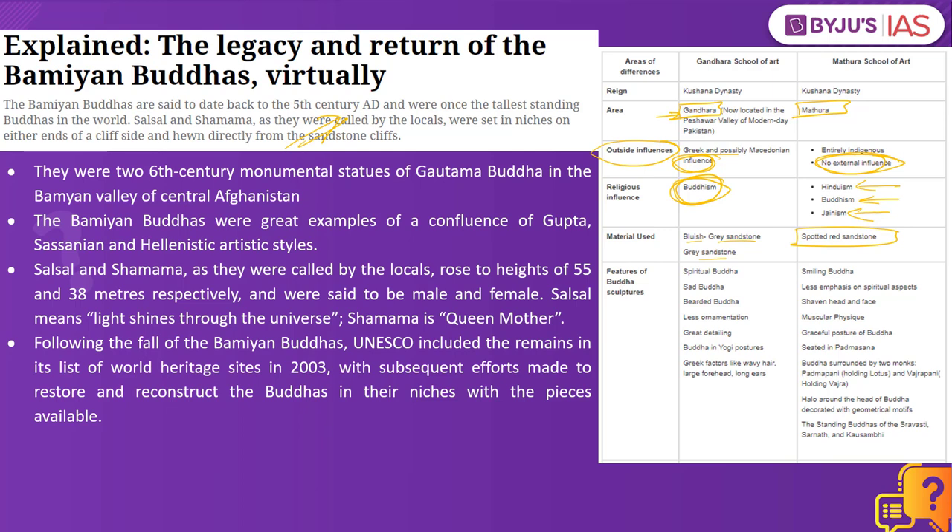The Indian Express article speaks about the Bamiyan Buddhas, one of the examples of the Gandhara school of art. There were two 6th-century monumental statues of Gautama Buddha in the Bamiyan valley of central Afghanistan. The Bamiyan Buddhas were great examples of a confluence of Gupta, Sasanian, and Hellenistic artistic styles. Known locally as Salsal and Shamama, they rose to heights of 55 and 38 meters respectively and were said to be male and female.